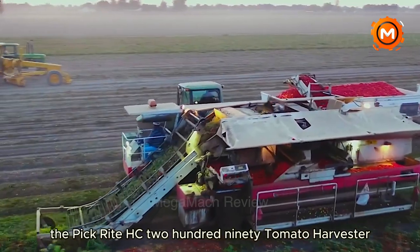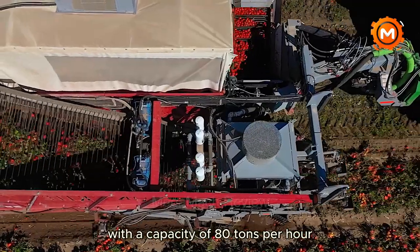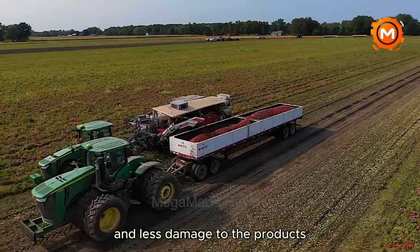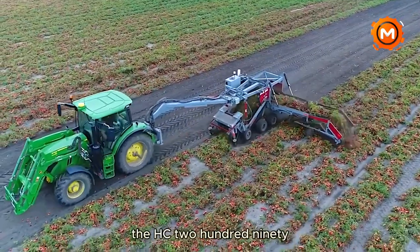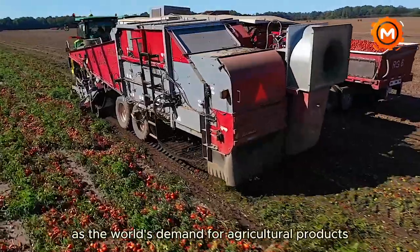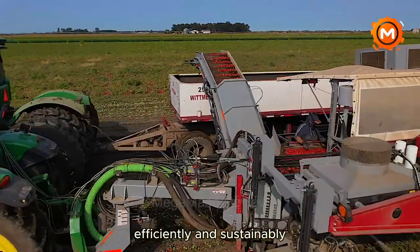The Pickwright HC290 tomato harvester is a revolutionary solution in the agricultural sector, especially in tomato cultivation. With a capacity of 80 tons per hour, this equipment is designed to increase the productivity and efficiency of tomato harvesting. The advanced features guarantee excellent sorting and less damage to the products, which increases the farmer's return on investment. The HC290 stands out for optimizing the harvesting process, reducing personnel costs and significantly increasing the speed of operation.